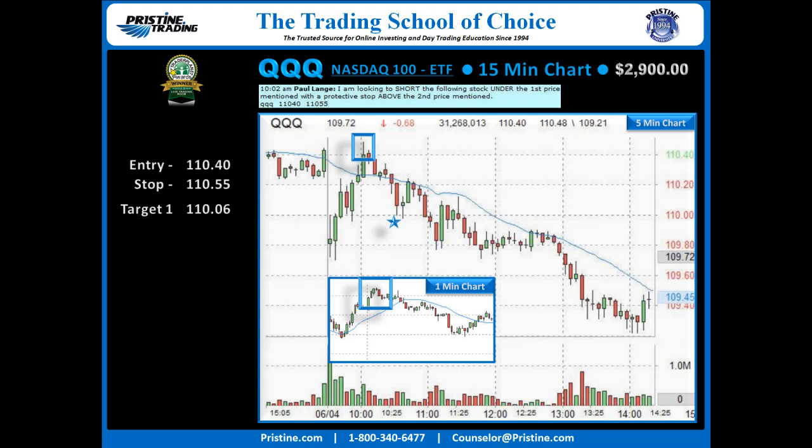From there, it was a matter of finding a couple of targets: one at a significant support area at 110.06, and the other just off the low of the day as big volume came in and prices started to reverse. This ended up going much lower for the day, but nevertheless, a good profit to where it was — all of that happening in just about an hour in the morning.